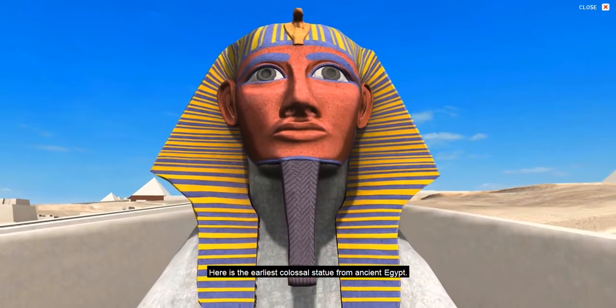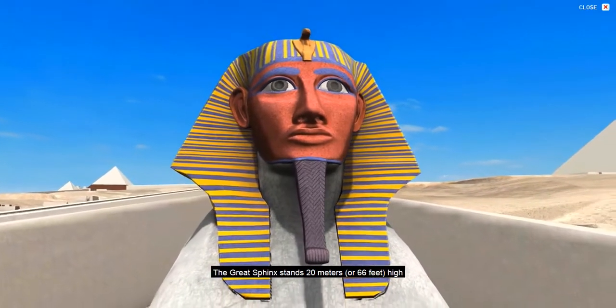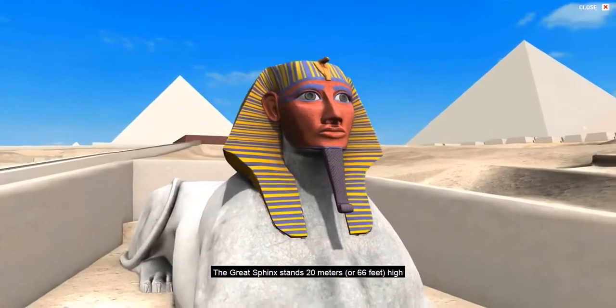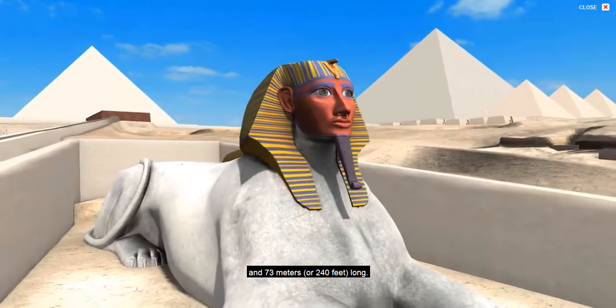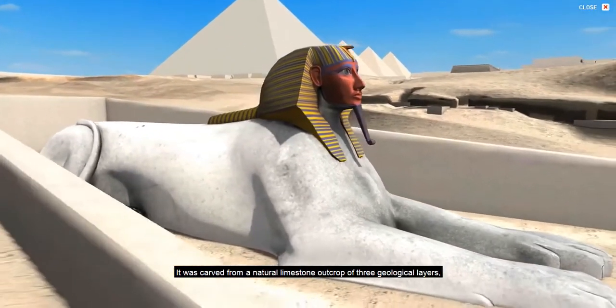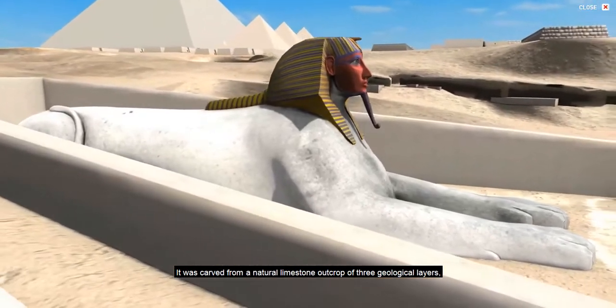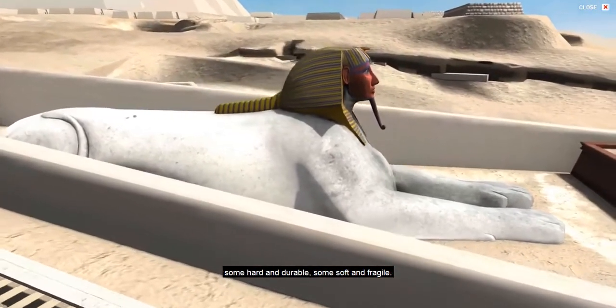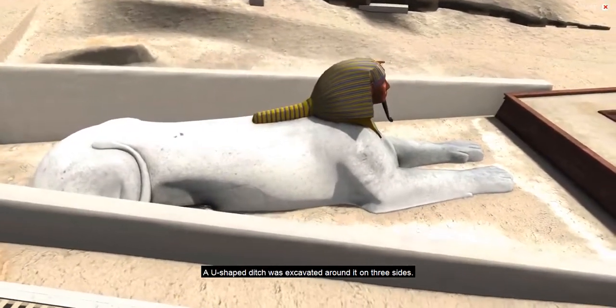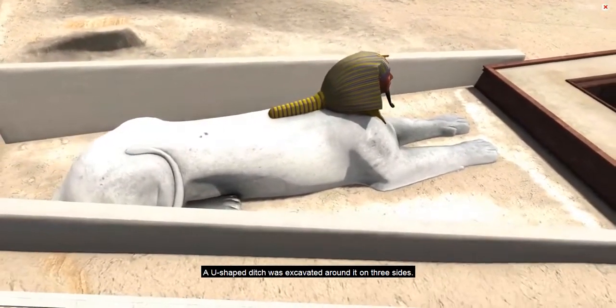Here is the earliest colossal statue from ancient Egypt. The Great Sphinx stands 20 meters or 66 feet high and 73 meters or 240 feet long. It was carved from a natural limestone outcrop of three geological layers, some hard and durable, some soft and fragile. A U-shaped ditch was excavated around it on three sides.